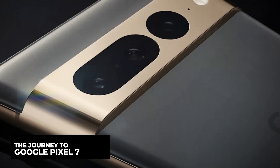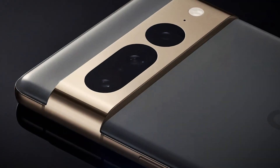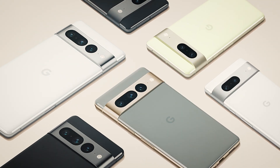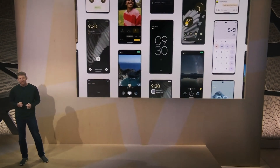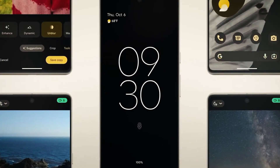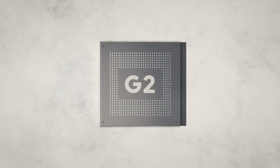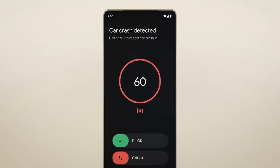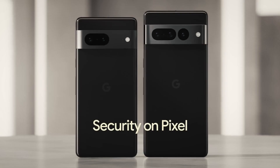The Google Pixel 7 needs to accomplish more than most brand new smartphones. Most smartphones have to persuade cautious customers that the device's new features and improvements are worthwhile. The Pixel 7 must accomplish both of these goals, as well as persuade us that Google may be onto something with its custom designed CPU and GPU. The Google Tensor G2 is the latest and most powerful processor for Pixel, and because of its CPU, the Pixel 7 can be faster, use less energy, and be more secure.